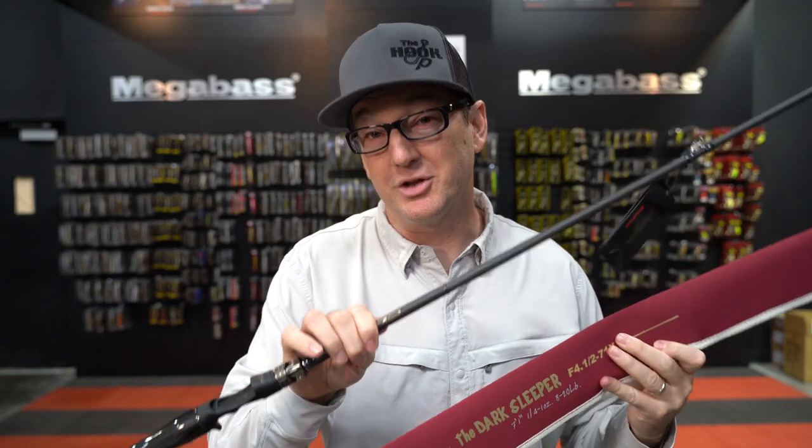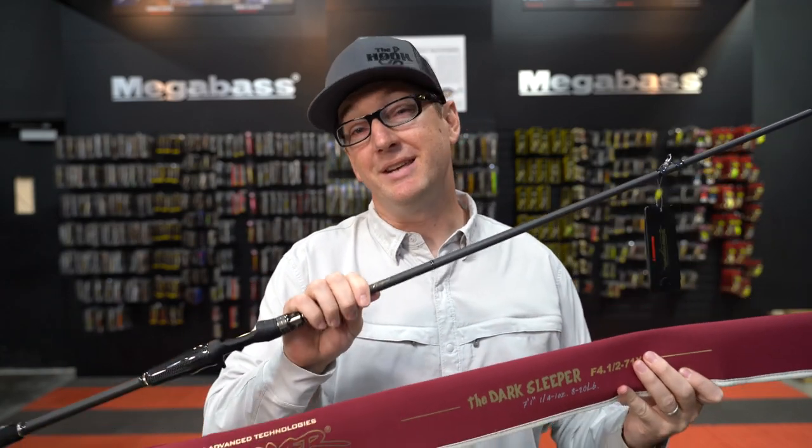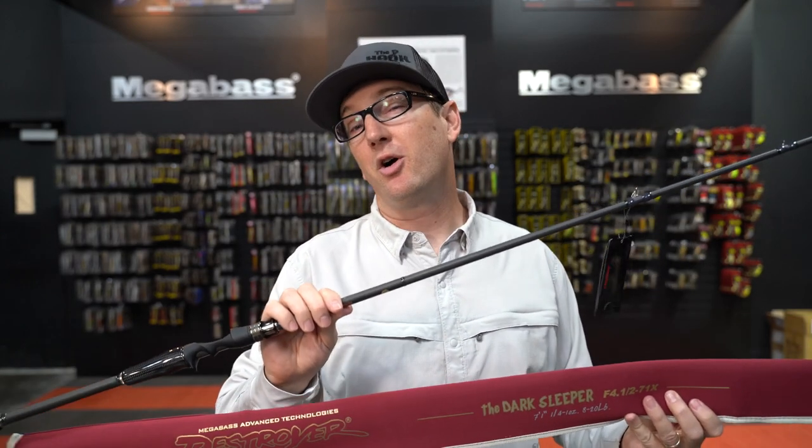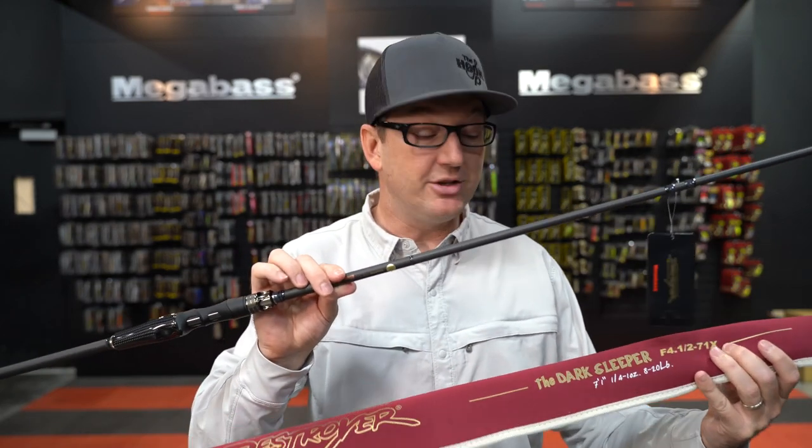There are 20 new models of the Destroyer P5 available. Today we're going to do a deep dive, explain the new Destroyer P5 series of rods, and choose our top 10 favorite models so that you guys know where to look and where to start your journey into the new Destroyer P5 series. Let's go.